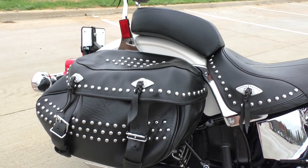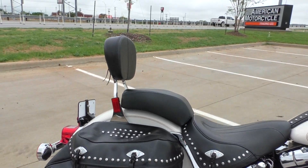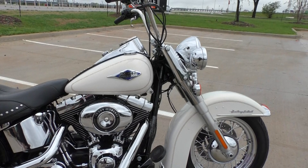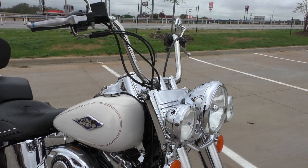The same goes for the seat and the bags — everything looks great, no sun fading, no tears or anything like that. It's got a passenger backrest. This one didn't come with the windshield when we got it, but it does have the quick mount points for it if you want to grab one.